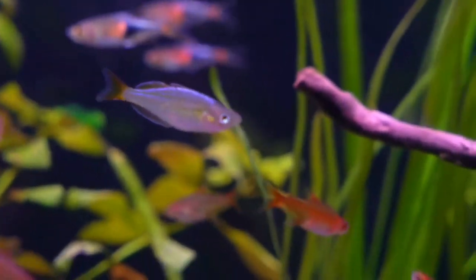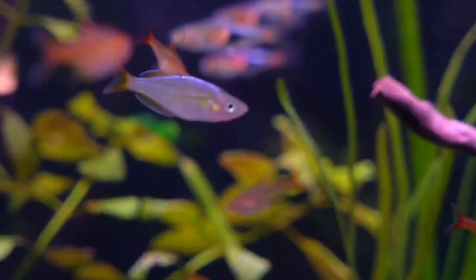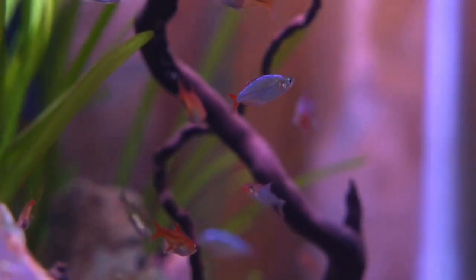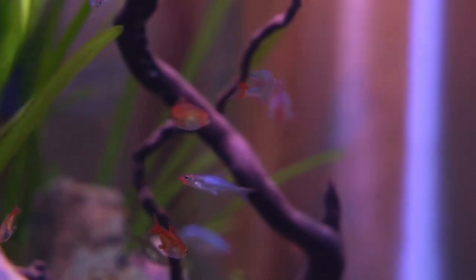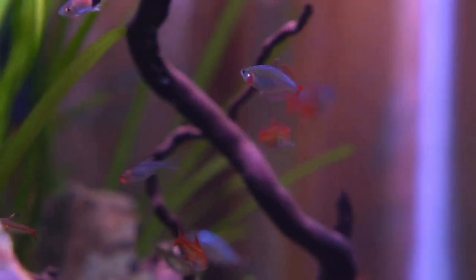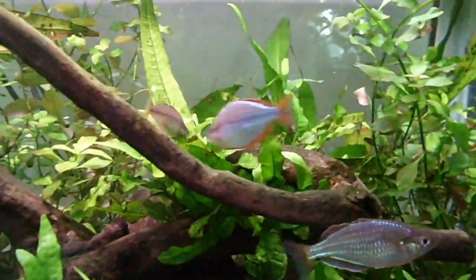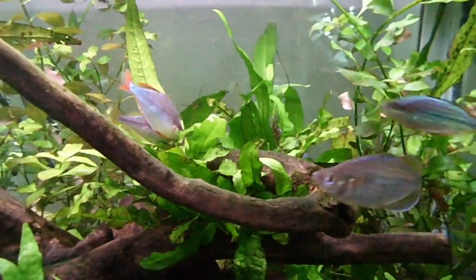For example, compatible tank mates include peaceful fish like platinum, polar parrot, dwarf gourami, angelfish, pearl gourami, corydoras, etc. For this fish, you can also mix them with cichlids, tetras, angels, goldfish, etc.